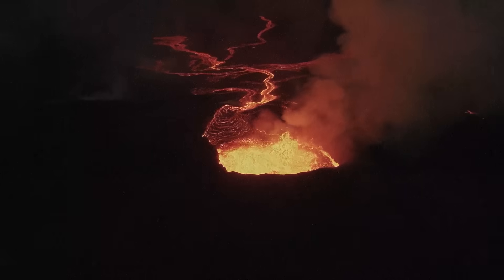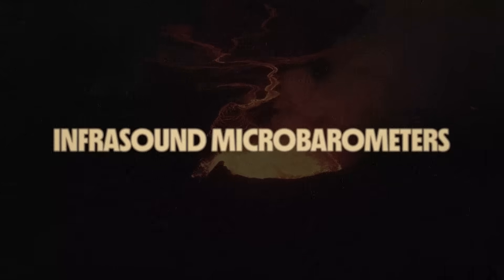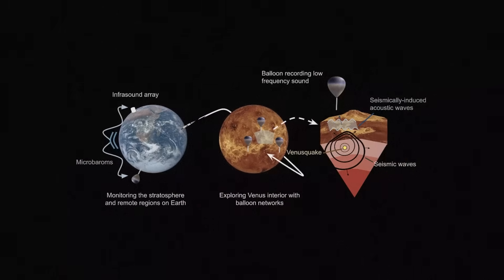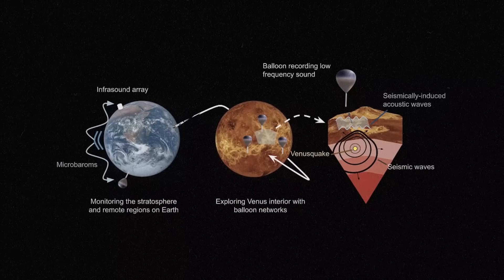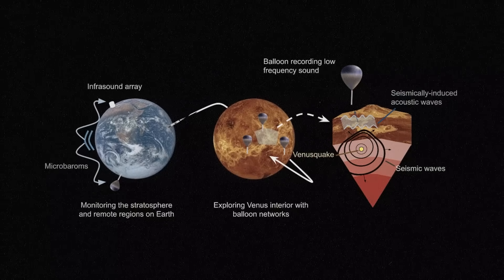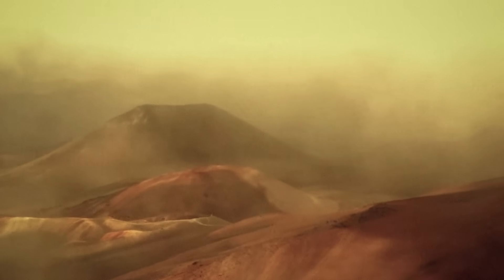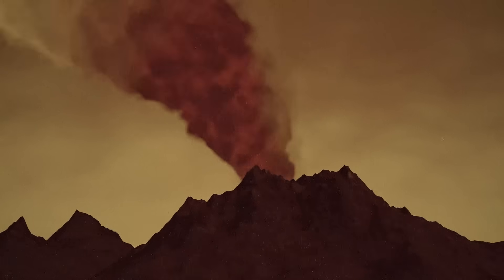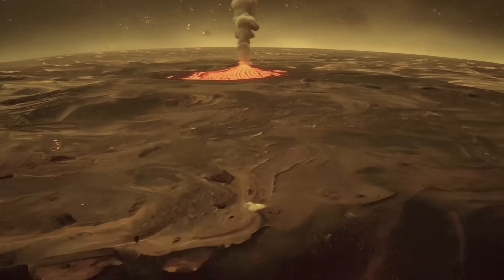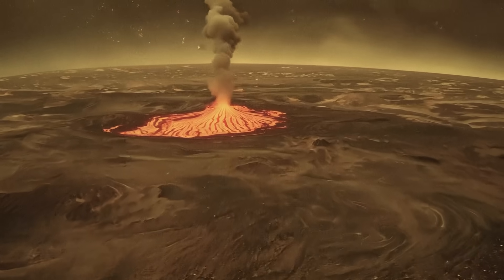The EVE balloon might be able to hunt down active volcanic eruptions using a technology called infrasound microbarometers, which would detect pressure changes in the atmosphere caused by the blast from a volcano. The balloon could then travel to the location and situate itself directly above the volcanic activity. From here we can measure the strength of the volcano and its seismic activity, study all of the gas and material coming out, and even drop a very robust probe down through the mouth of the volcano to investigate beneath the surface of an alien world.